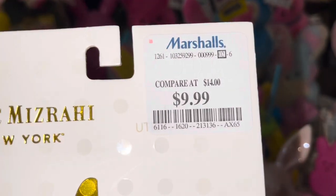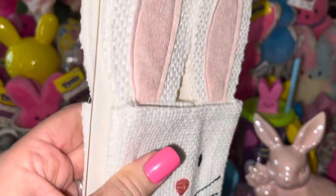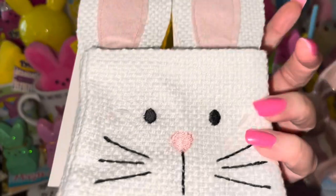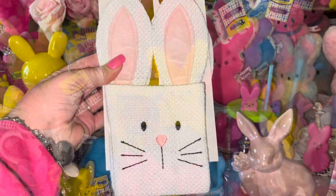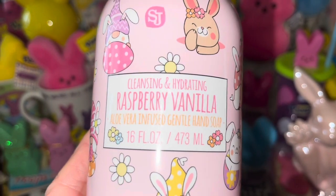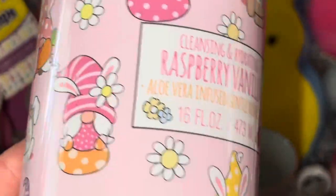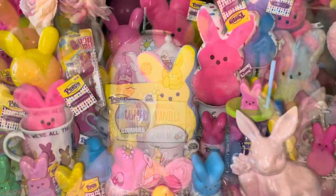My mom also got me these at Marshall's for $9.99 — they're little bunnies that you put your silverware in for the table. If you've watched our home tours, you know I usually have silverware on our formal table. These have a cotton candy pink nose and ears — it'll be so adorable to have our fork, spoon, and knife in these next to our Easter plates. I also found at Burlington a little pump hand soap, raspberry vanilla scented, with adorable little Easter trolls and Easter eggs on it — going in one of our bathrooms.